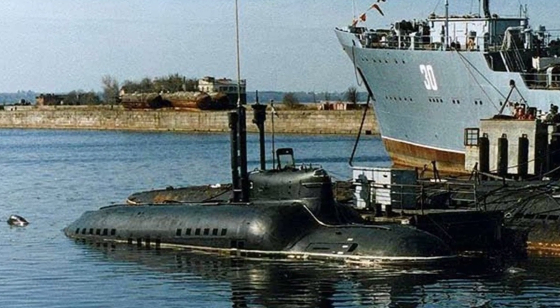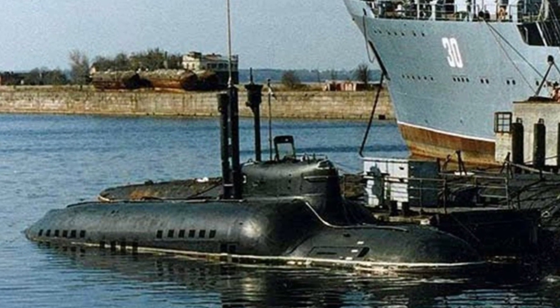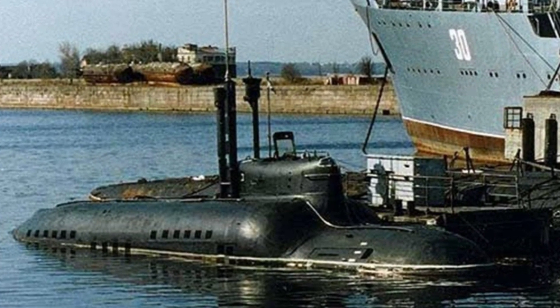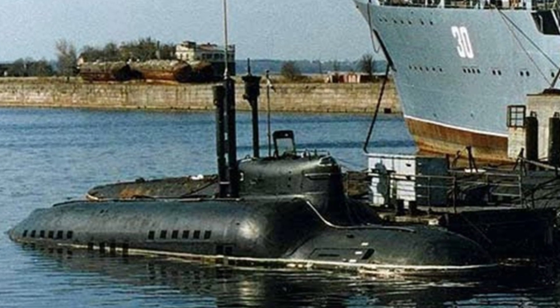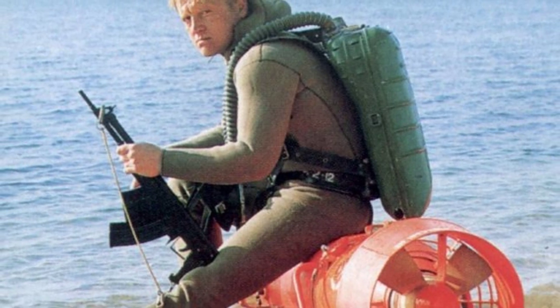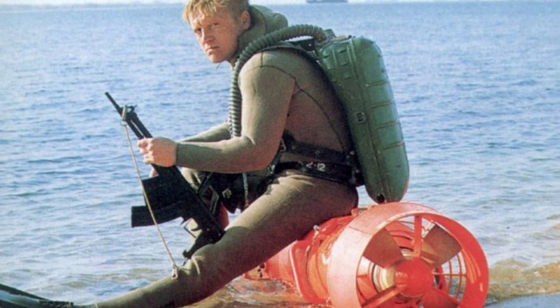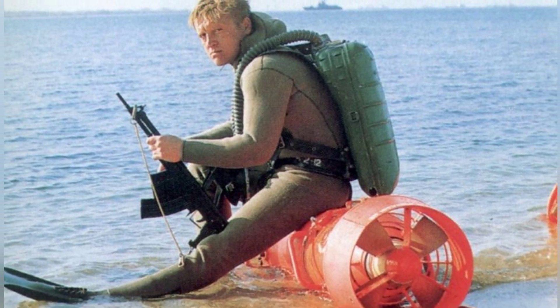Its weapon systems were installed outside the pressure hull, perhaps to save internal space. It had two mine-laying devices that could remotely deploy four mines, or they could be replaced with two 400-millimeter torpedo launch tubes.